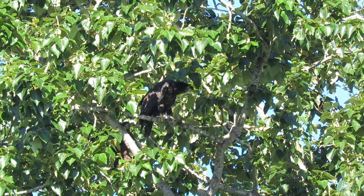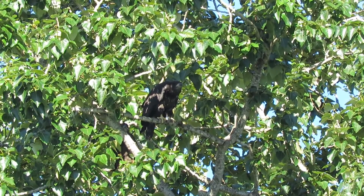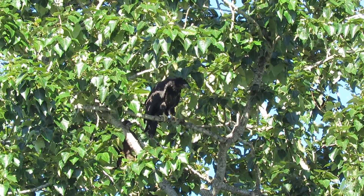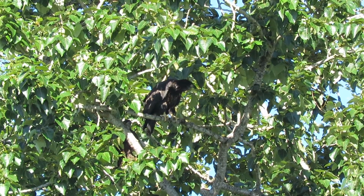Back off a little bit. Now he's looking downstream. He's thinking about taking off, I think. It's getting pretty agitated here, moving around, looking here and there, moving around on the perch.